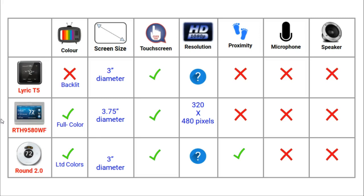The only one of these thermostats that uses a proximity sensor or has a motion activated screen is the Round. A motion activated screen detects when you are nearby and lights up. None of these thermostats have a built-in microphone and speaker, which is something that the latest Eka B4 has.